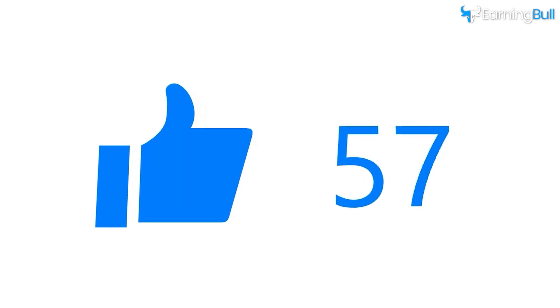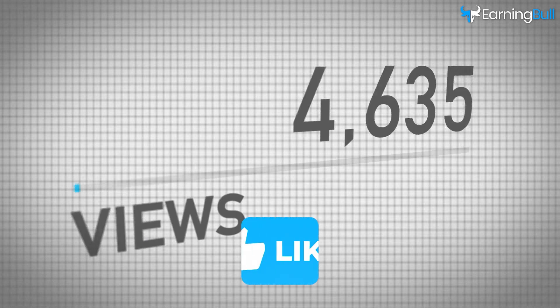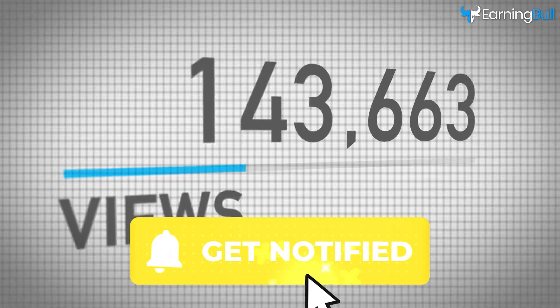If you found this enlightening, please hit that like button — it fuels my motivation to churn out more content. Don't forget to subscribe for a plethora of insights, and ring that bell icon to stay updated.